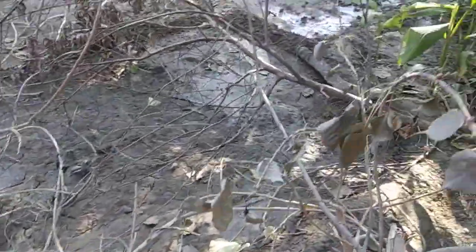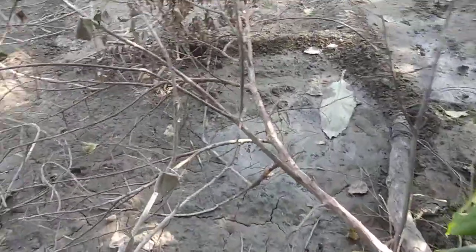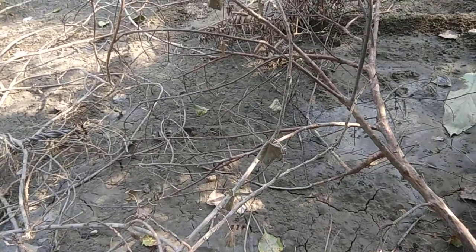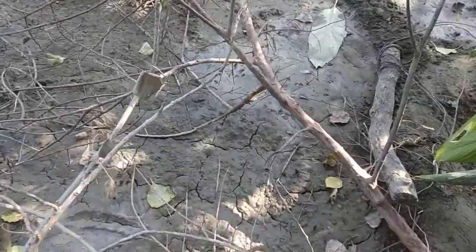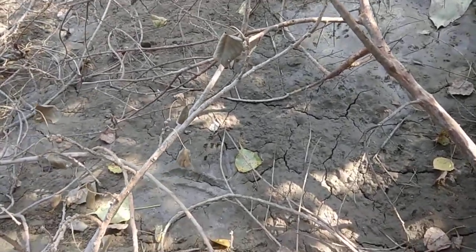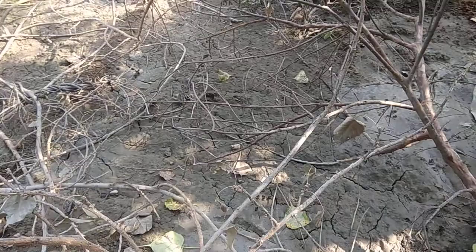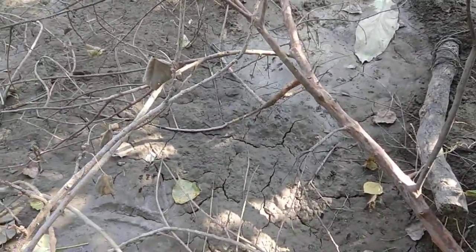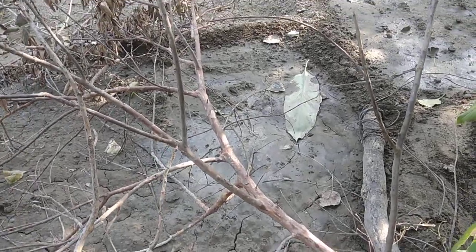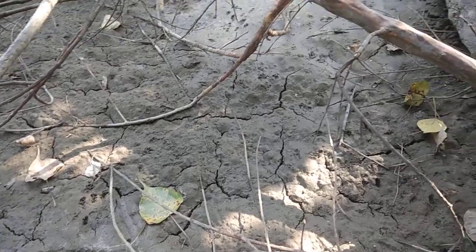By soaking the water, the soil has generated these cracks, and now we will see in a few days the new plants will be grown up from this. We can clearly see here some spots of squirrel's legs.